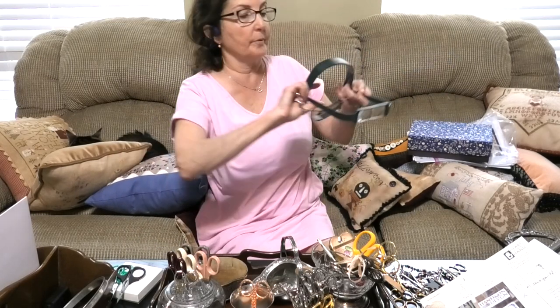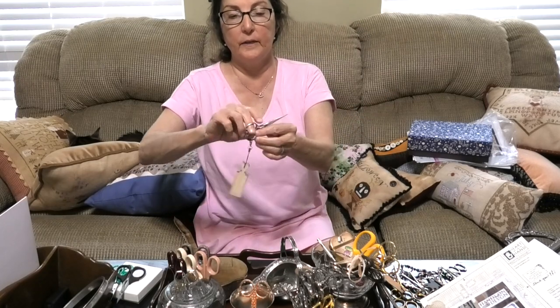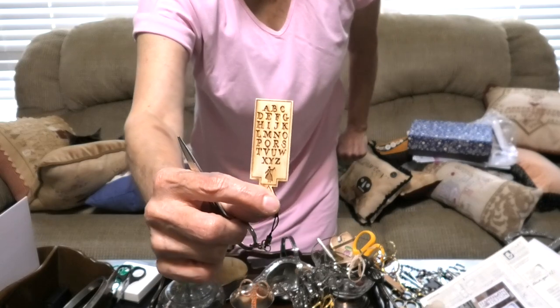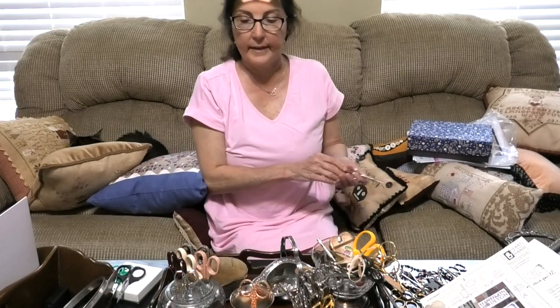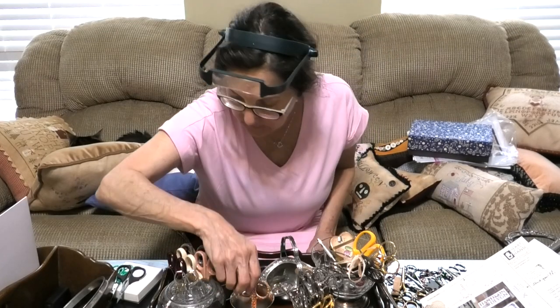These are made by Wiss USA — they used to be a USA company. I think they no longer make these embroidery scissors and I don't even know if they're in business. The only ones I would recommend are new old stock or something professionally sharpened because you just don't know what you're getting. This particular pair was new old stock — they're fine, they're beautiful. Made in the USA — unfortunately no more.